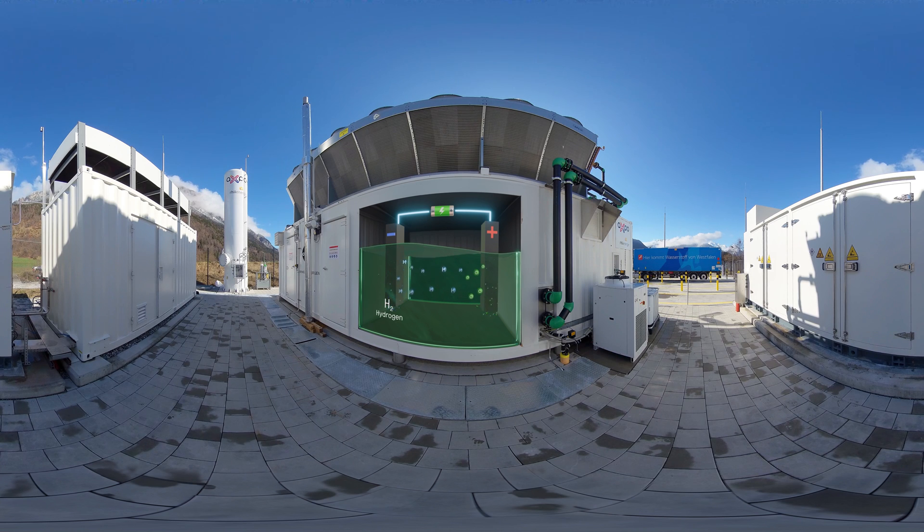At the negative pole, molecular hydrogen, H2, is produced. At the positive pole, oxygen gas, O2, is produced.